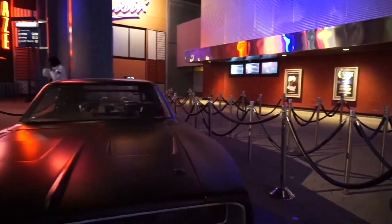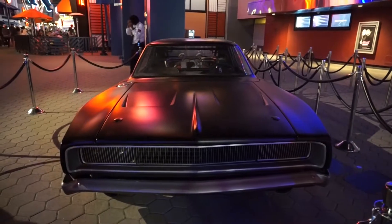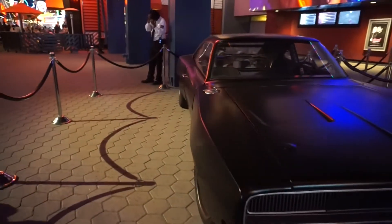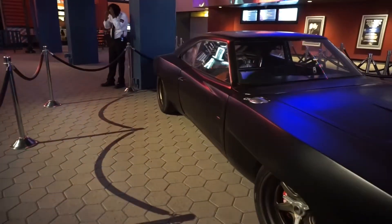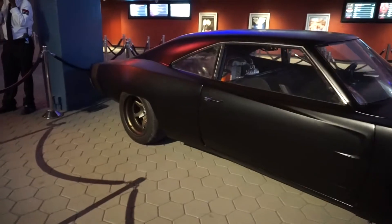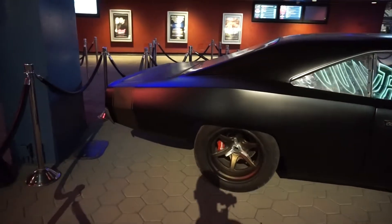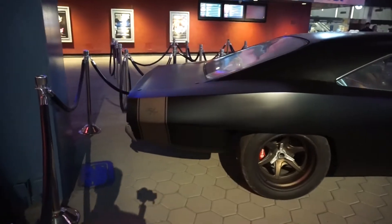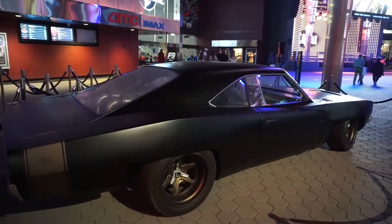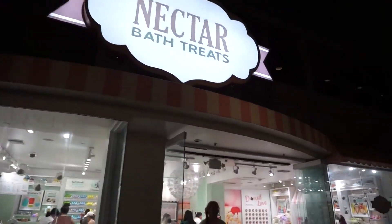What we see here is the car that Dominic Toretto — Vin Diesel's character — used during Fast and Furious 9. They just released the movie today, it's a very nice day.